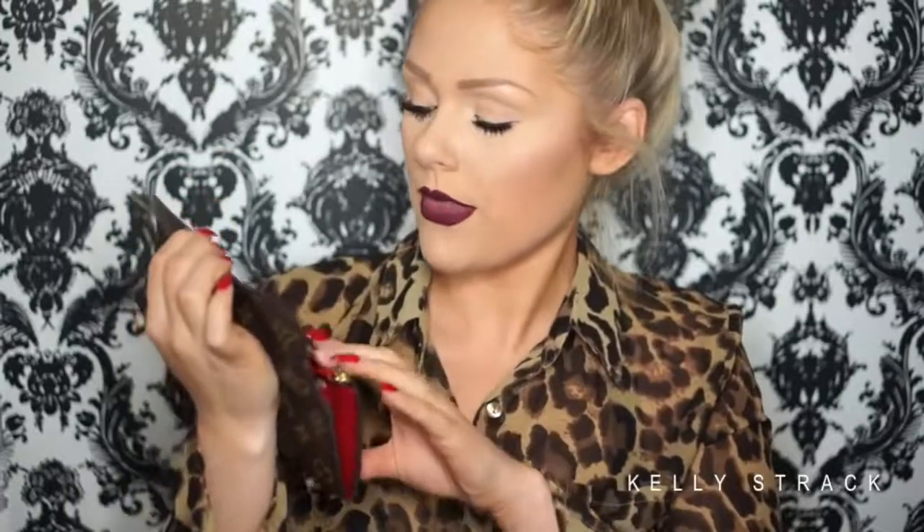Then I have my wallet, again from Louis Vuitton. I don't remember what this is called — maybe it's called Emily or Josephine, I really don't remember. But I love this wallet. I carry this all the time when I don't just want my purse — it fits all my cards and everything. I'll put more information down below if I can find what it's called.